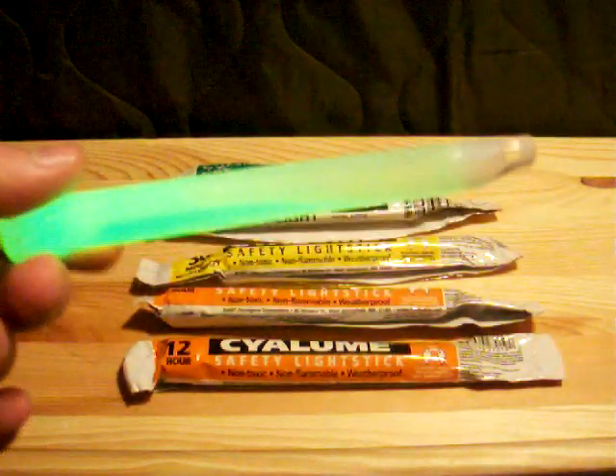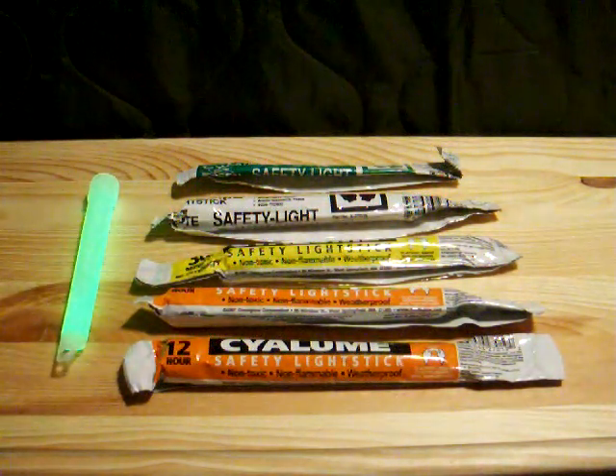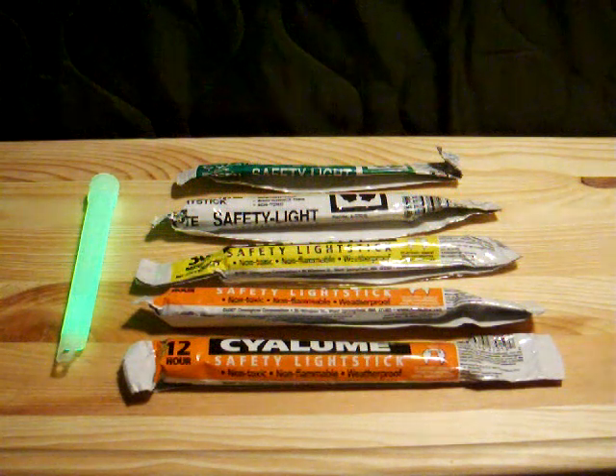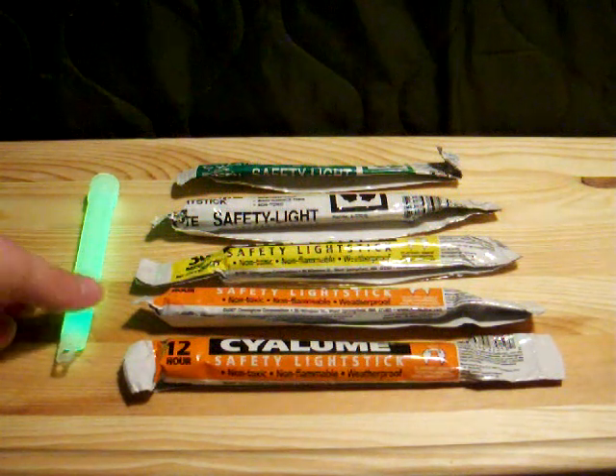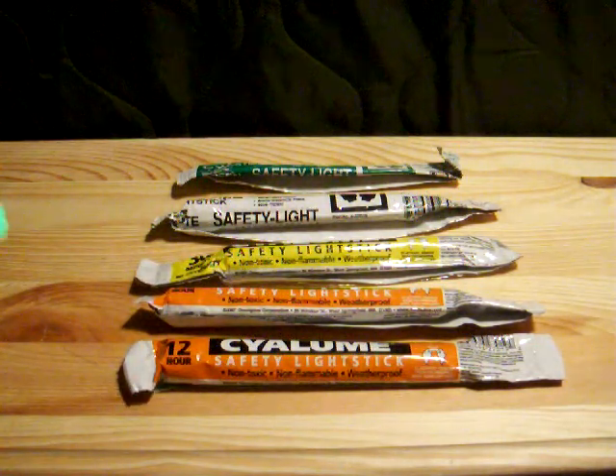I use chemlights somewhat regularly. Normally if I go camping or spending the night in a tent, I'll use one as a light to help me get situated. These ones just somehow got overlooked over the years, and I was impressed that this one would still work.